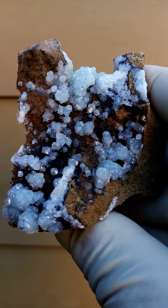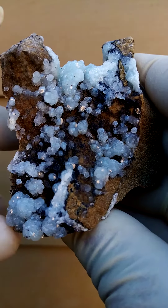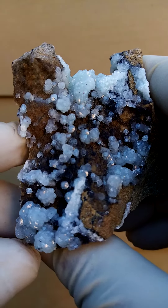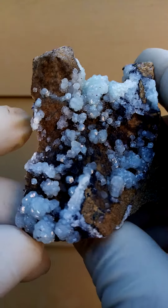From the Scorpion Mine in Namibia. Mining at this mine ceased in 2020, one of the world's largest zinc mines at the time.